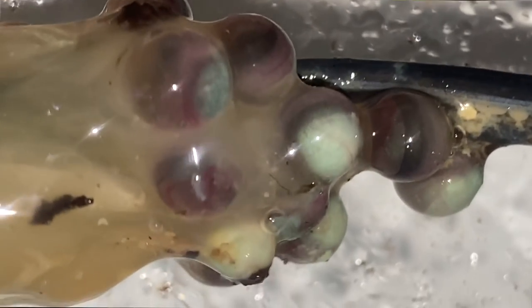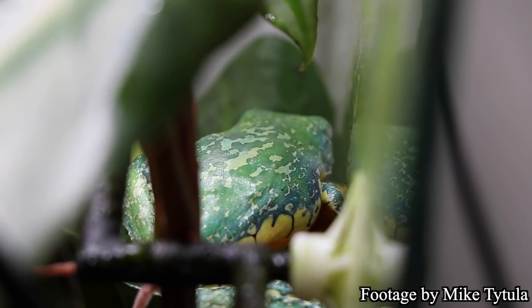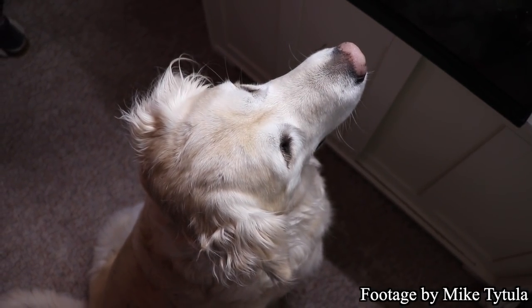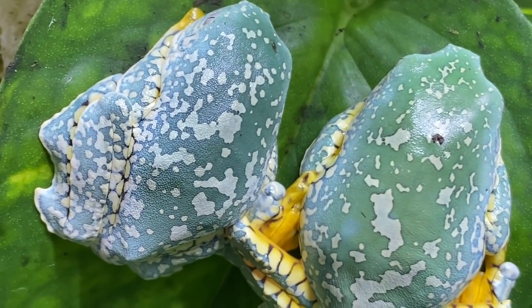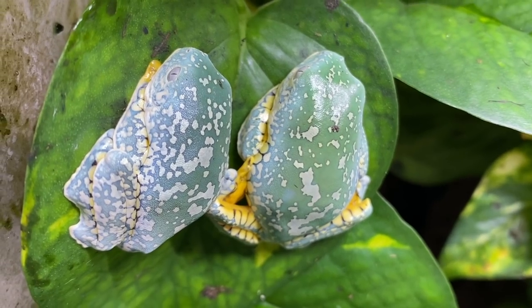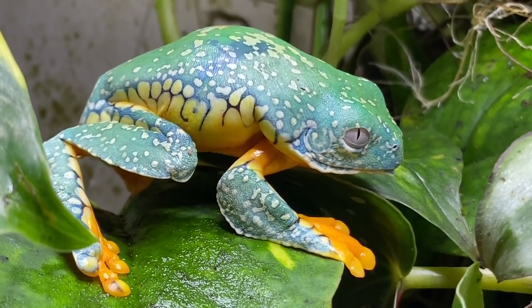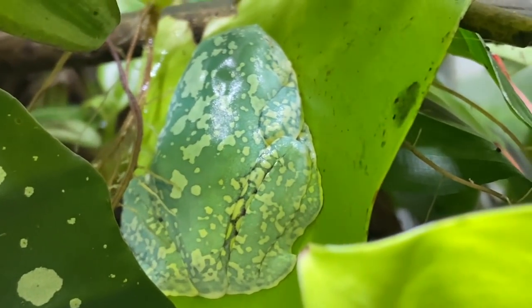One day my boyfriend was taking a video and messaged me saying the fringe frogs had just laid eggs. I was like, there's no chance — two males can't make babies, maybe it was a fake clutch. Then they hatched into tadpoles and I had to accept it. Someone suggested they could have potentially changed sex, since some frogs do that. I did some research and it actually is a thing. Then every month for about five months they were laying clutches of between 13 and 20 eggs — it was pretty intense.